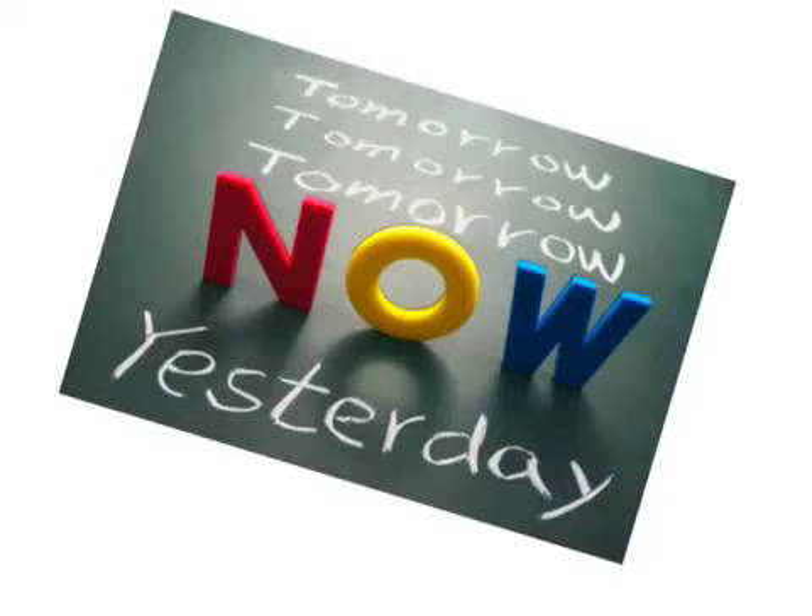In your exam at the end of the year, you may have a short answer question worth three marks. Your exam is designed so that you would probably have about three minutes to complete that three mark question. Have you practised under time conditions?